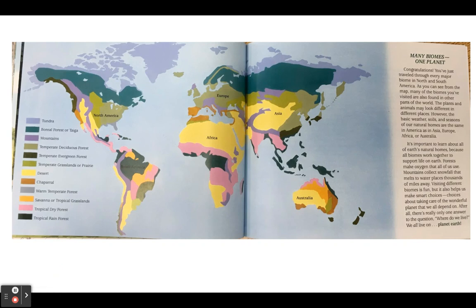Many biomes, one planet. Congratulations! You've just traveled through every major biome in North and South America. As you can see from the map, many of the biomes you've visited are also found in other parts of the world. The plants and animals may look different in different places. However, the basic weather, soils, and seasons of our natural homes are the same in America as in Asia, Europe, Africa, or Australia. It's important to learn about all of Earth's natural homes because all biomes work together to support life on Earth. Forests make oxygen that all of us use. Mountains collect snowfall that melts to water places thousands of miles away. Visiting different biomes is fun, but it also helps us make smart choices about taking care of the wonderful planet that we all depend on. After all, there's really only one answer to the question: where do we live? We all live on planet Earth.